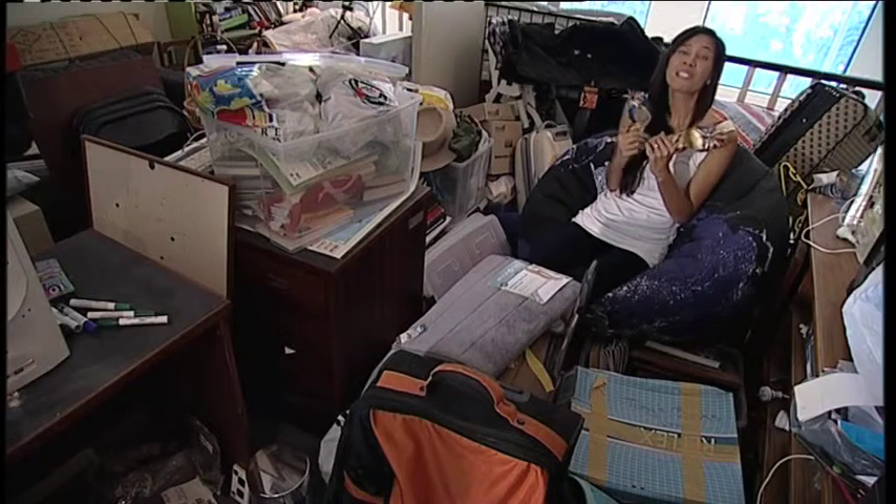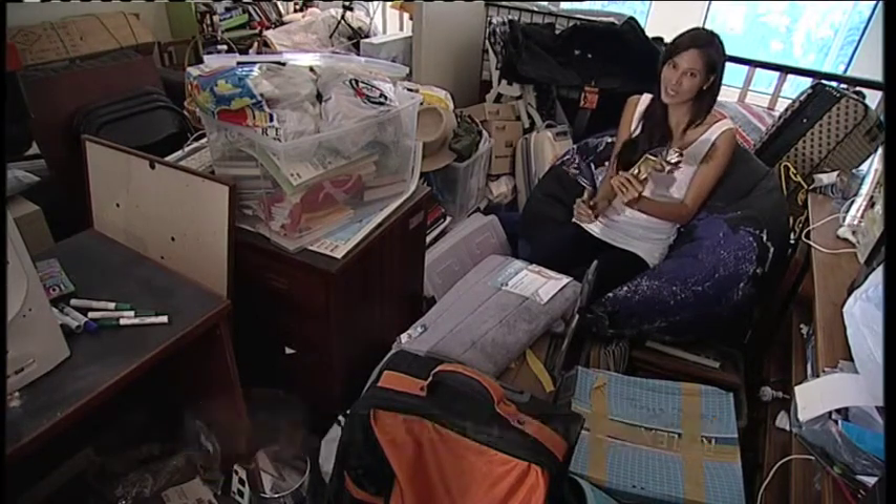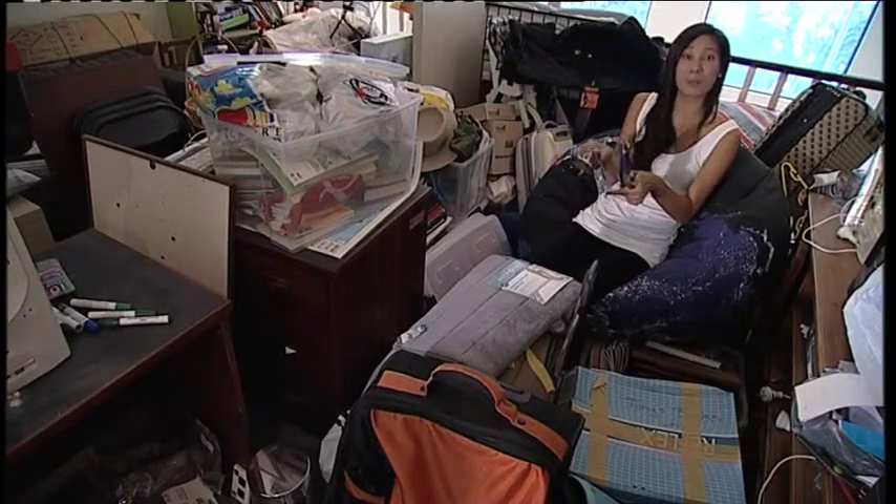Ever been hounded to throw out your old things but you just love them too much to throw them out? Well today we take a look at how to improve on all things storage, which means you get to keep your beloved treasures.